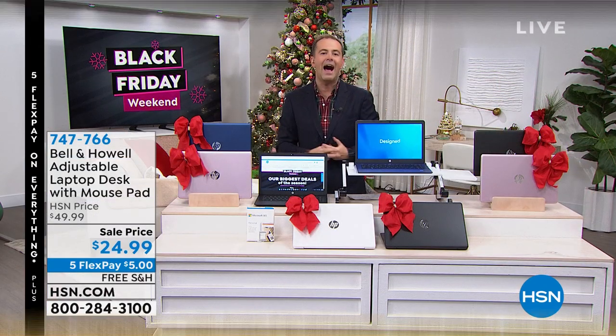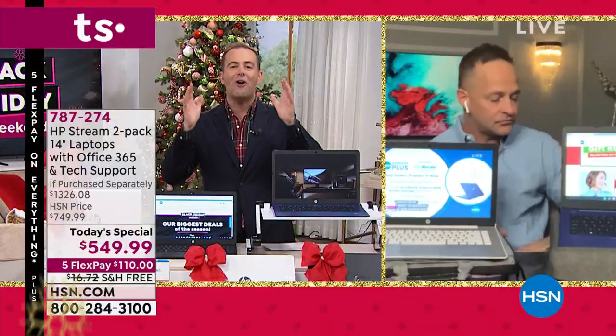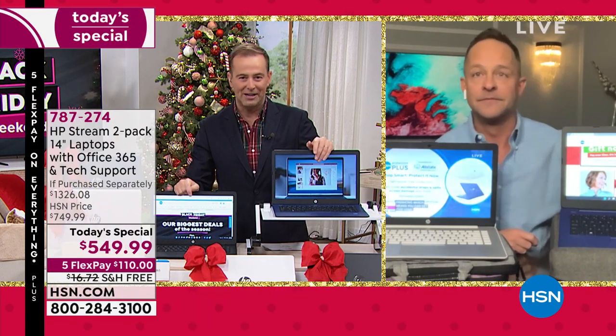This Black Friday weekend is our biggest offer ever — two laptops, two of everything, at a record low price.